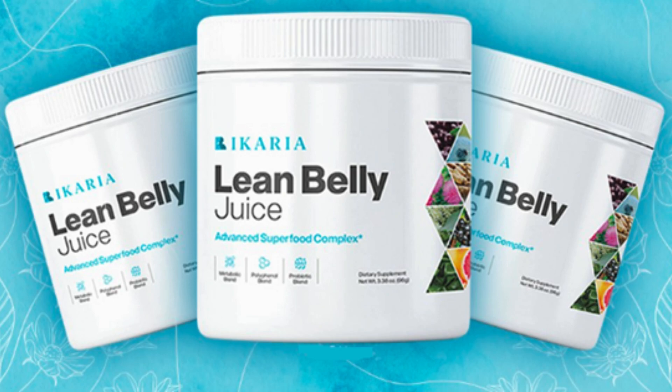First off, let's discuss the appearance and packaging of Ikaria Juice. It comes neatly packaged in a sleek glass bottle, sporting a simple yet elegant label design. The presentation exudes professionalism and immediately caught my eye.